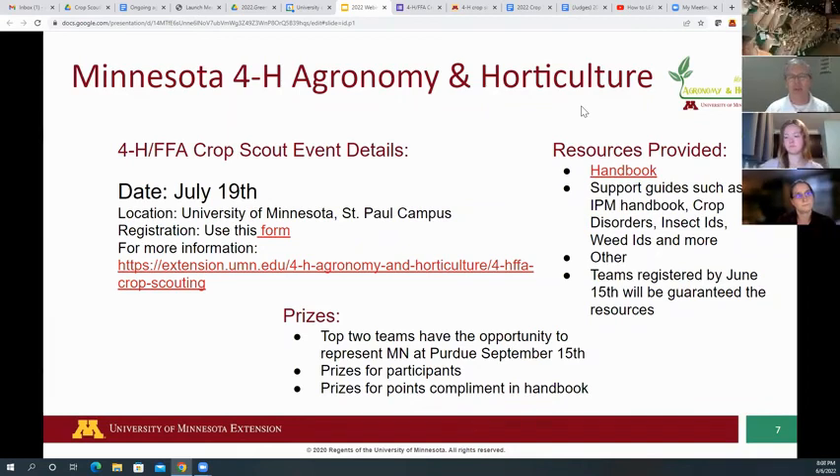We just want to encourage you: if you register by June 15th, we're going to guarantee you get all of these materials. The later you sign up, the harder it'll be — we can't rely on the US Post Office to get your stuff in time. So make sure you sign up nice and early.